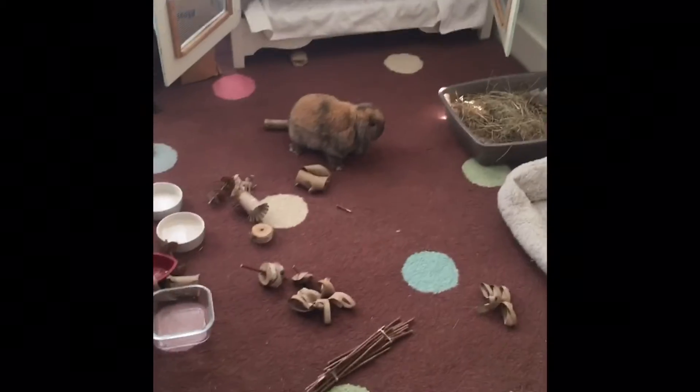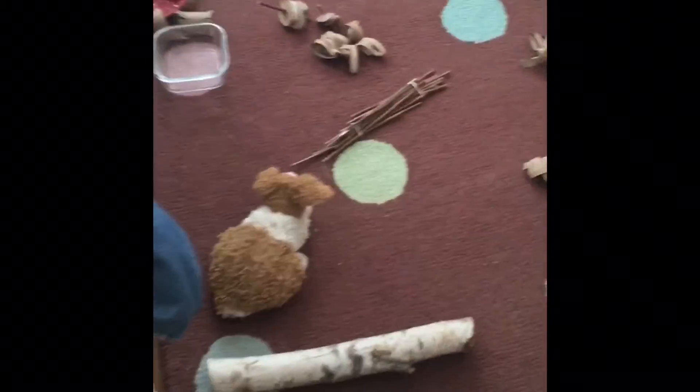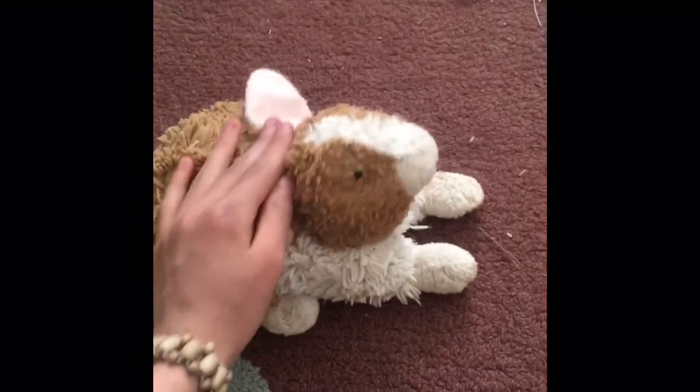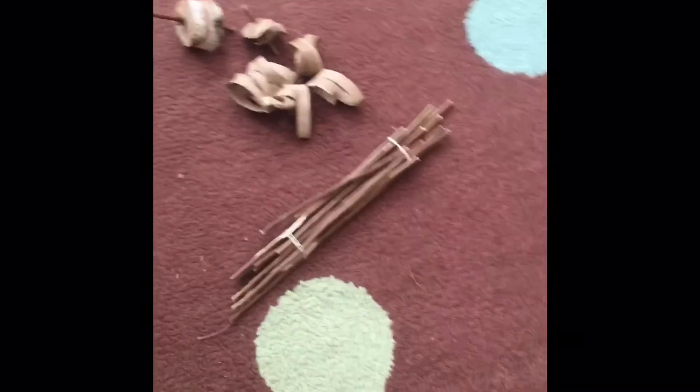Hey guys, so I'm updating you on Cashew's place with all of its new stuff. Starting here, I have a birch log just for fun because I know he loves these — he likes to gnaw and jump over it. I have a stuffed animal bunny because he really likes it. He's had it since he was a baby so he hasn't destroyed it. I think he kind of thinks it's a friend. And here is some of the apple chews — you guys already saw them in the last video.